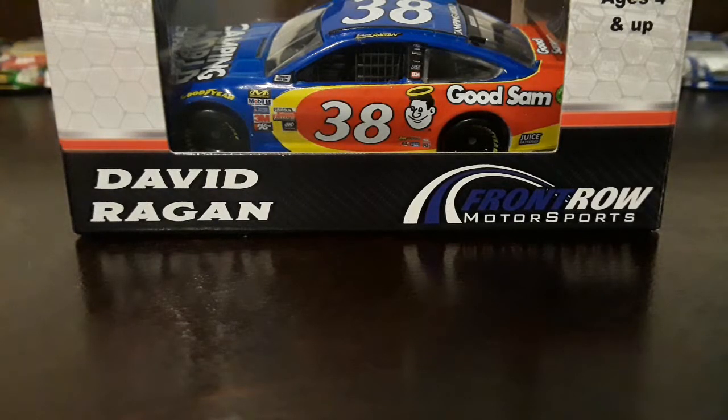Hey guys, DaveRacyFanTV here, back with another video. Today is going to be a diecast review on David Reagan's 2017 Camping World slash Good Sam Ford.